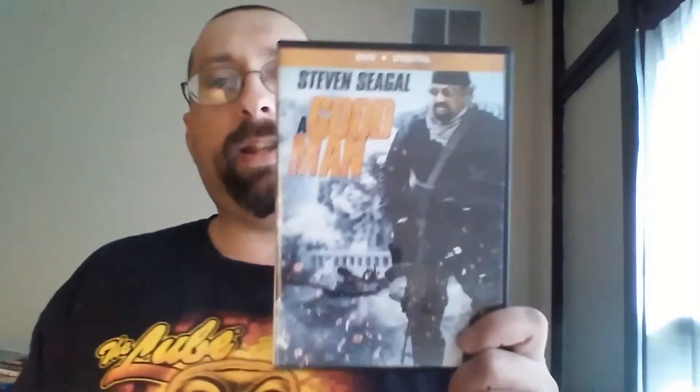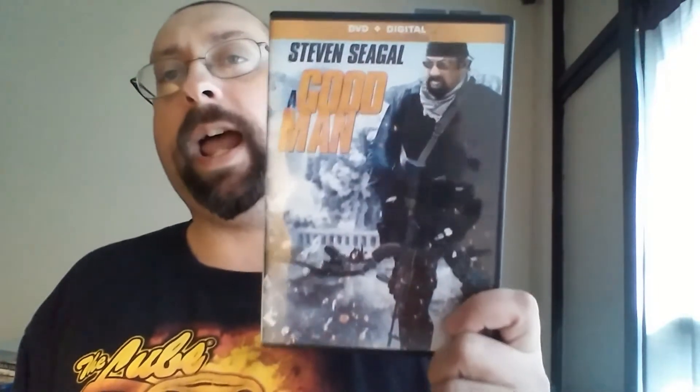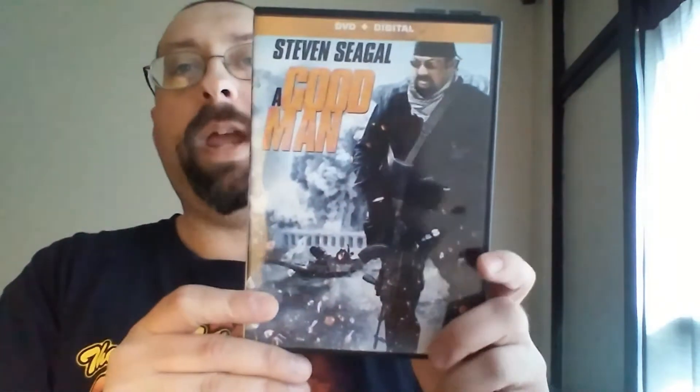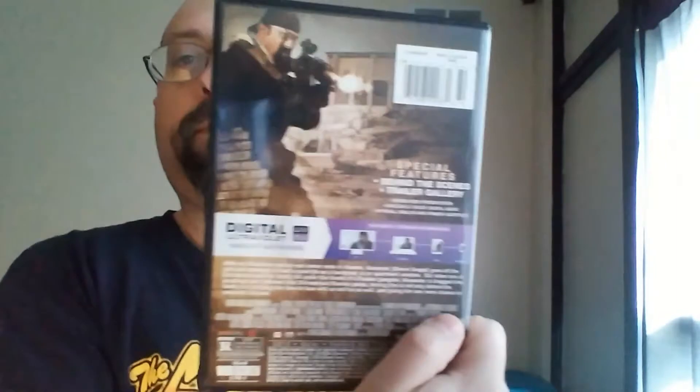For my Steven Seagal collection — I said the rest were from the $5 bin, but this one was actually behind the glass. I had to ask for it, but it was still five bucks. It's called A Good Man. I opened it and watched it — it's not his best movie.